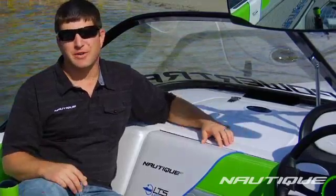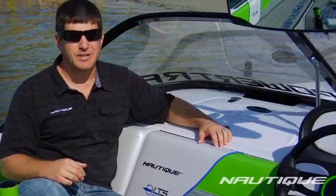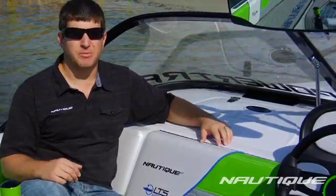We're sitting here today in a very special boat. It's the Ski Nautique 100% electric boat. This is a prototype unit that we've been developing with our partner LTS Marine and we're in the testing phases right now. We hope to be able to bring this to the market sometime in the future and change the way people think about their boat.